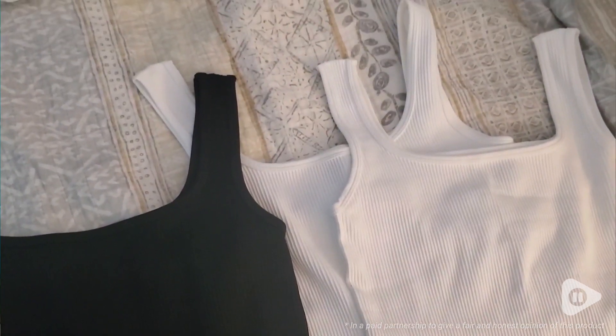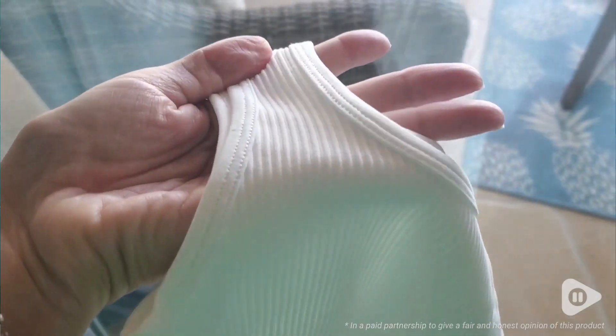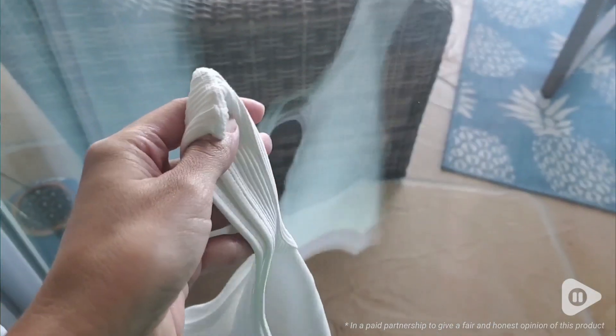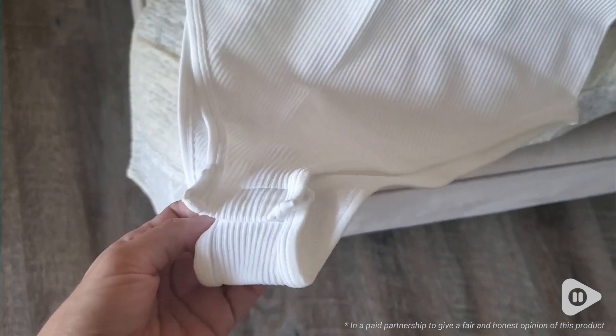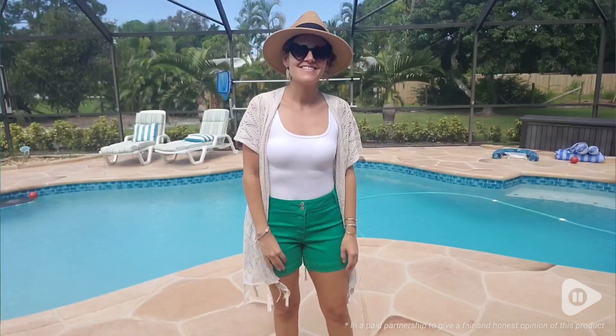I love these bodysuits. I really dislike having to tuck in a shirt and then my shirt is constantly coming up from my shorts or my jeans. And so these bodysuits are a great addition to your wardrobe and a great fix to that problem.